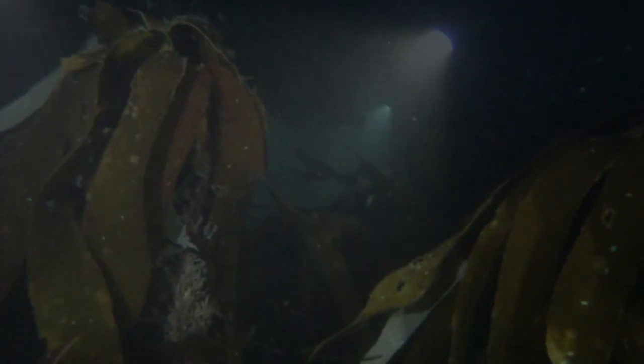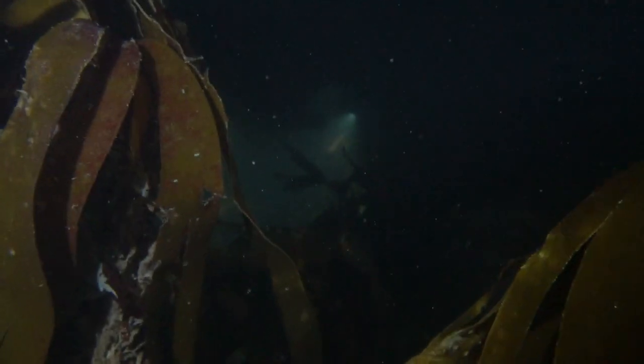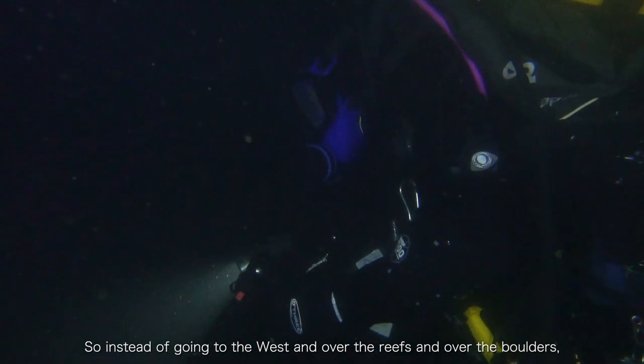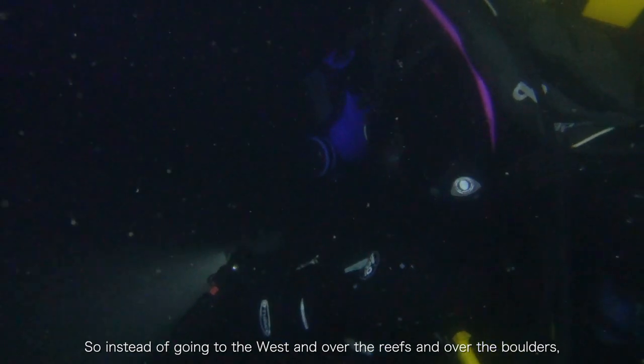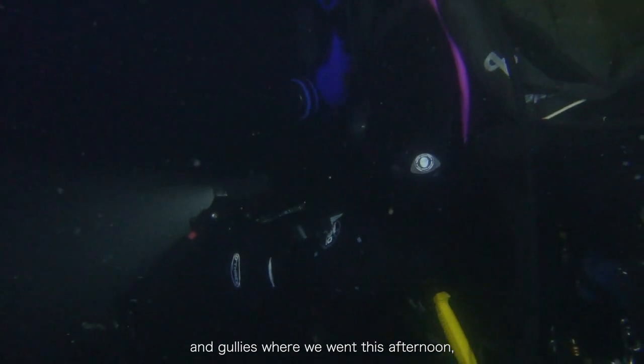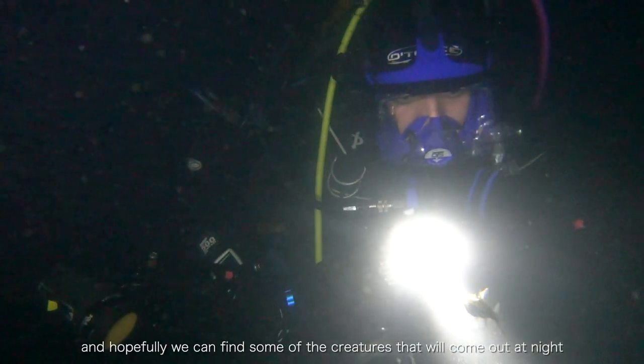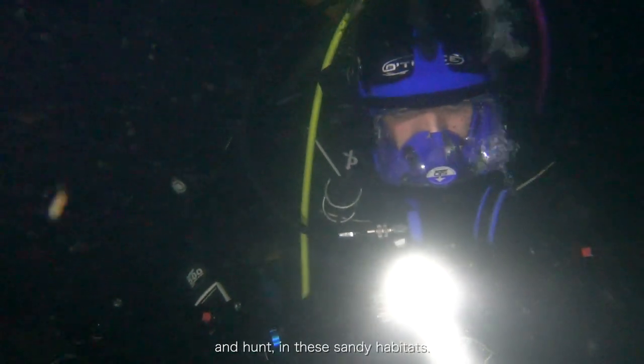After waiting for darkness, we kitted up again and headed back into the water, excited to find some different species that come out of hiding at night. Instead of going to the west over the reefs, boulders and gullies where we went this afternoon, we're heading east where we'll go over onto the more open sand, and hopefully find some of the creatures that come out at night to hunt in these sandy habitats.